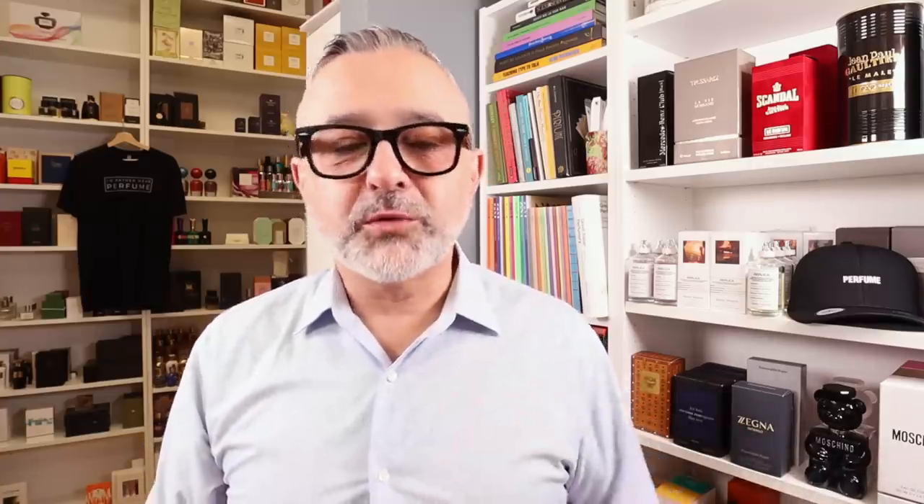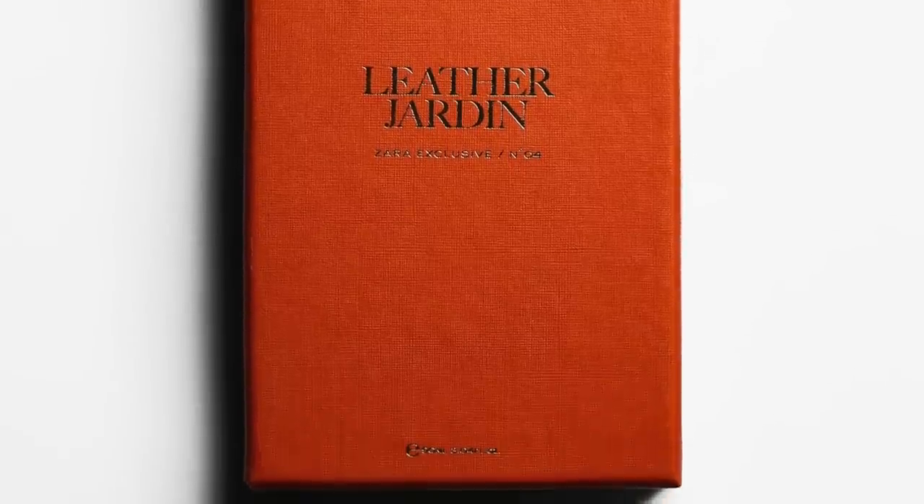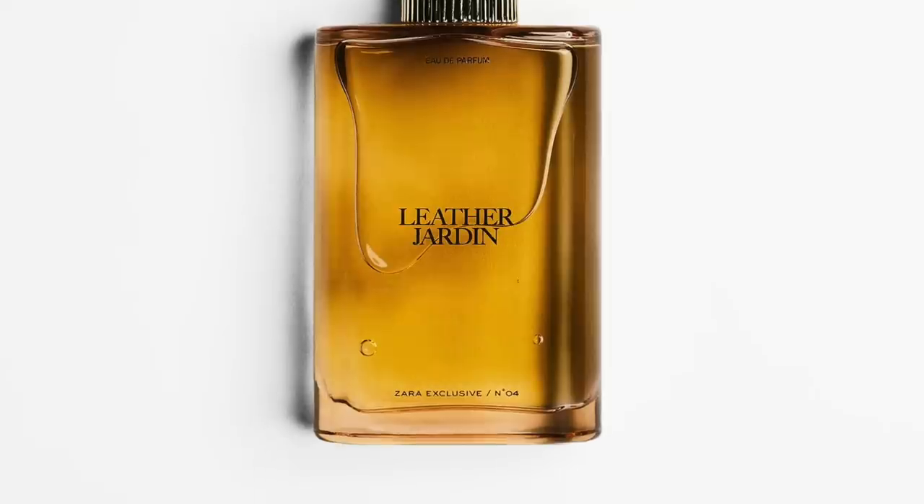Now, on to that Zara fragrance. It's still selling — this is Leather Jardin. I now have three bottles of this; two are stored away. I love the way this smells. Sure, it's a bit old school, but I like what they've done here. It's created by Jo Malone and features notes of leather, rose, and grapefruit. There's a greenness and a bit of a cheaper quality here, but it does remind me of some fragrances of yesteryear and I really love it. It's a great fragrance — a 90ml bottle for about 40 bucks.